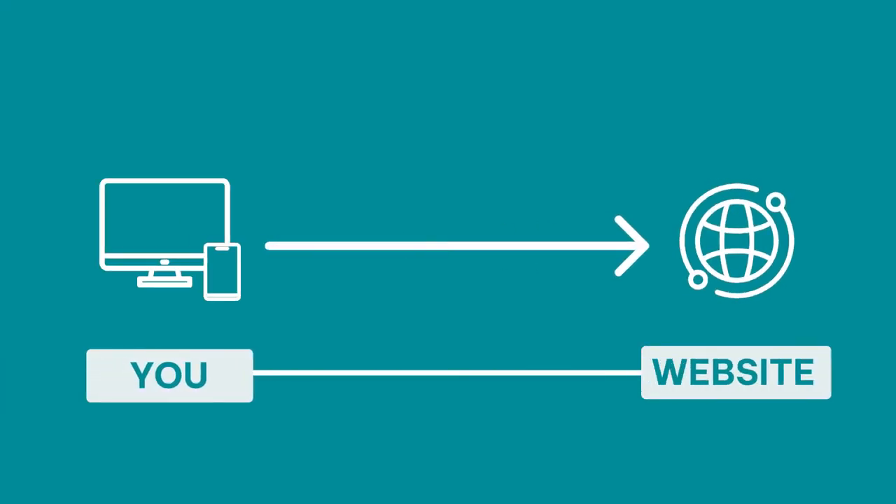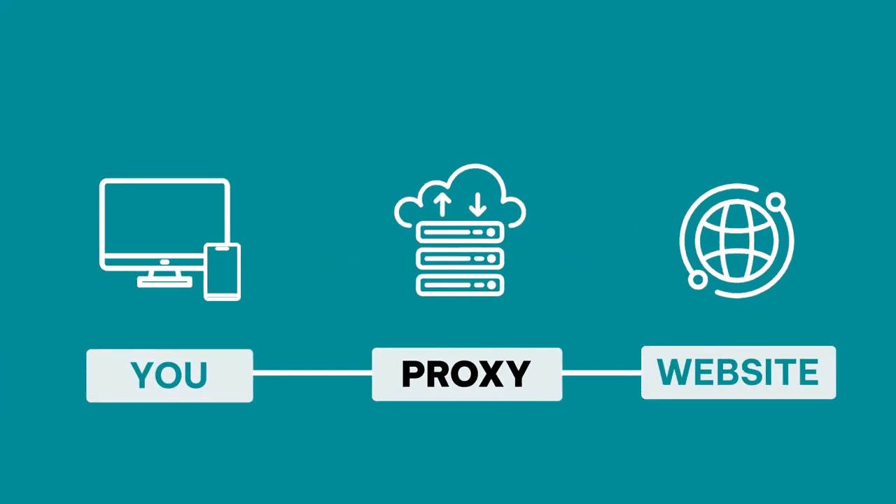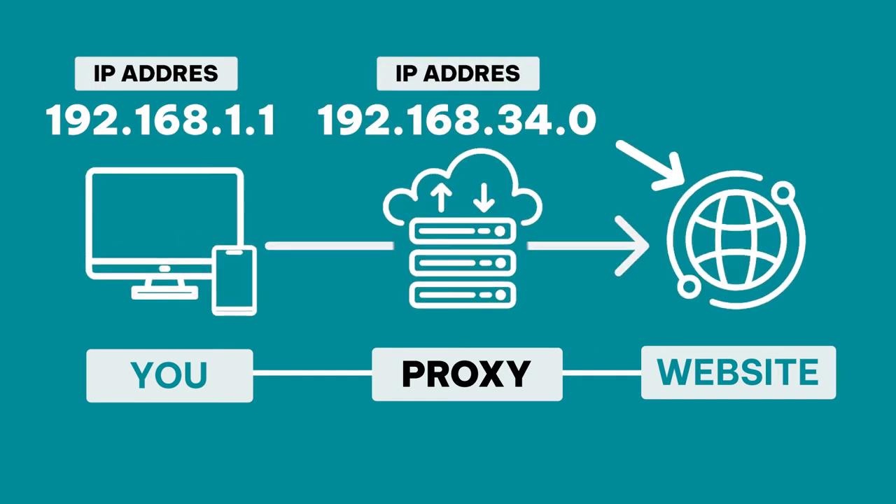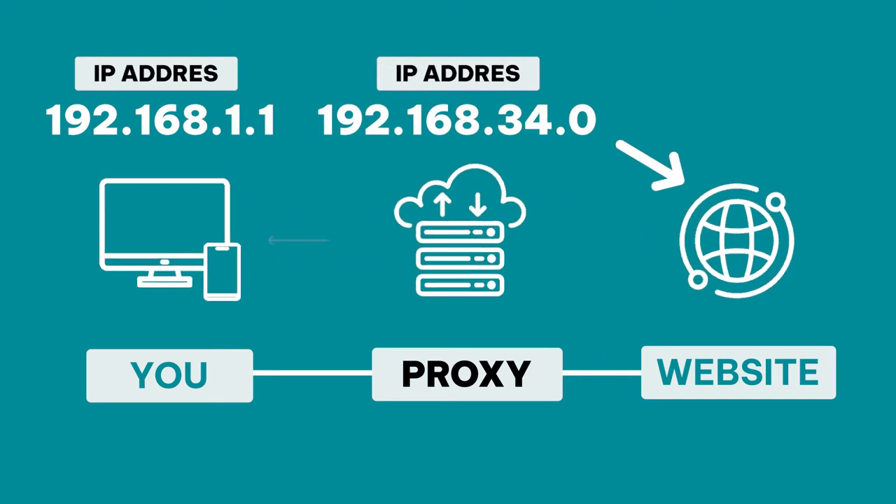When you send a request to a website it goes to the proxy. The proxy replaces your IP address with its own and forwards it to the website. The website sends a response back to the proxy which finally forwards the requested data to your device.